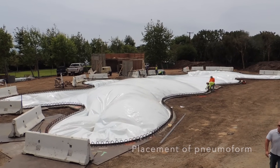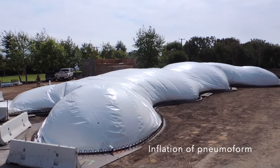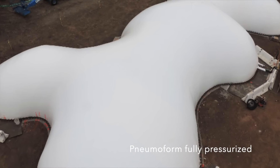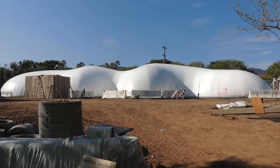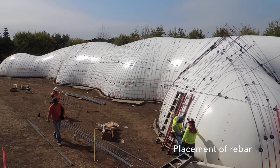Illustrated here is our System A. This is our highest-end system — it's our custom home technology. Here you're seeing the pneumoform inflate and become pressurized. We test that it conforms to the architectural drawings, and then standard rebar is added and tied.